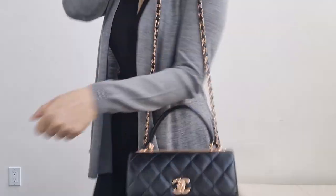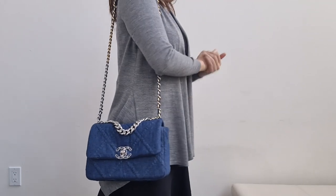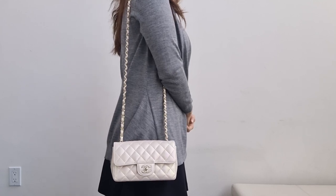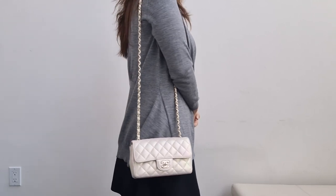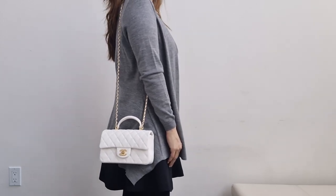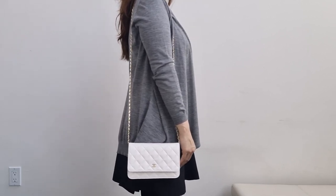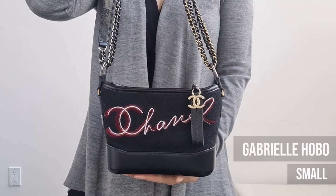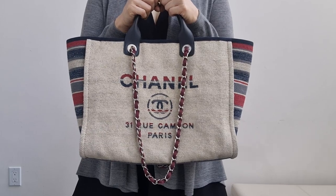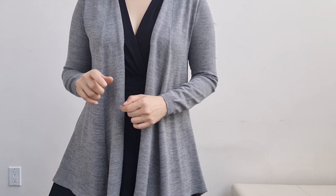This is the Trendy CC small on the shoulder. This is the Chanel 19 in the medium, which is the smallest size. Next is the mini rectangle — it sits pretty low when not adjusted on my 5'6" frame, which is too long for me, but if you're 5'10" or 6 feet you can handle the longer strap length. This is the mini top handle — it sits about the same as the mini rectangle but doesn't look as awkward because of the top handle. This is the classic wallet on chain, which sits lower than the mini rectangle. This is the Gabrielle Hobo in the small — with the chain doubled up it sits comfortably. And this is the Deville tote, which sits comfortably on the shoulder on the side and can also be pushed to the back.